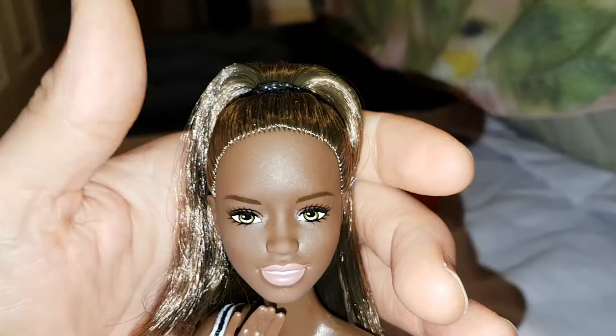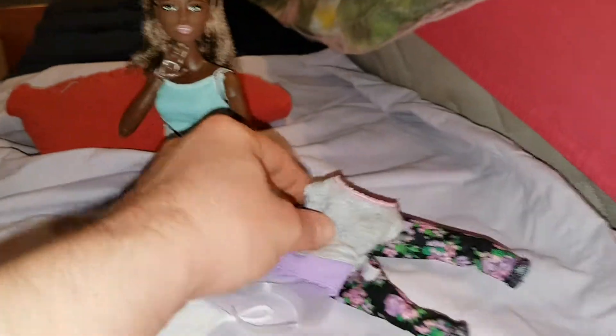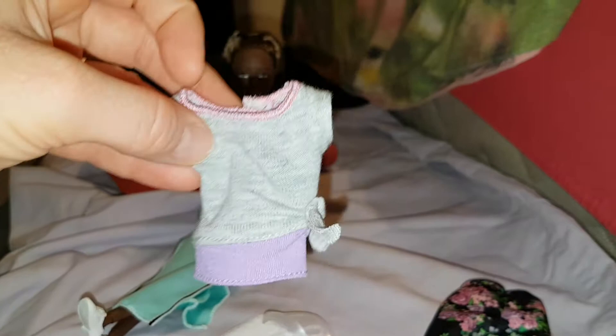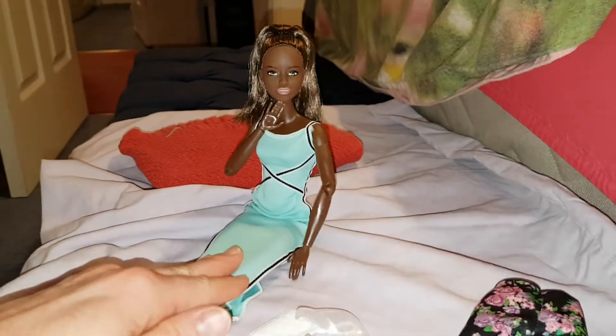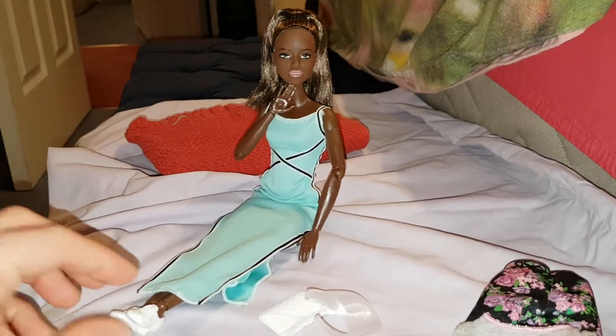Other than that I think she's beautiful. Let me know what you think of her in her new dress and these clothes. I really love the flowers on the leggings — it makes it a bit different. I love that they've done an actual velcro on the back; some other tops were so annoying to get on and off. I just really wish they'd give them shoes more often.